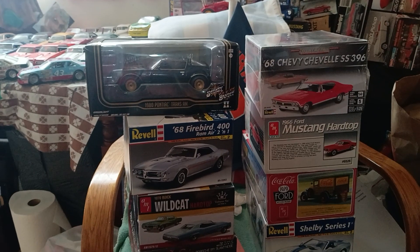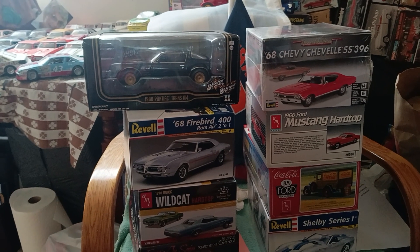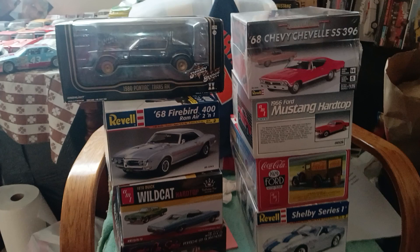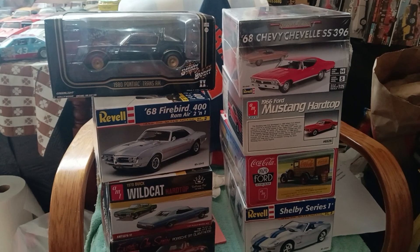I'll probably start on the Wildcat and the '68 Firebird first, then probably the '68 Chevelle, then I might do the Porsche, then the Mustang, the Model T, then the Shelby Series 1. So these are my recent finds — hope you all enjoy, and look for videos soon. As I always say, meep meep!